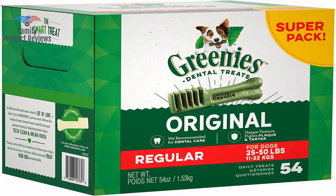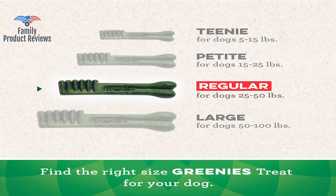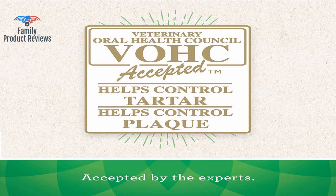Daisy gulps down her food, but the texture of the Greenies forces her to take her time when she eats them. Then he attacks the remaining pieces that fall to the ground with his teeth closer to the front of his mouth.